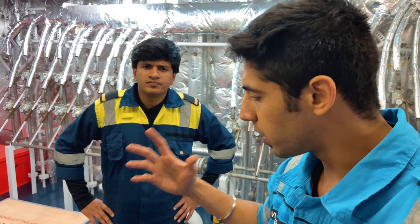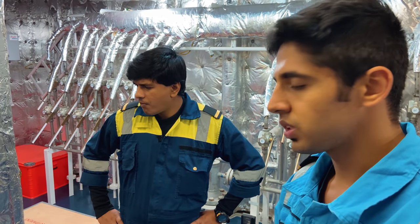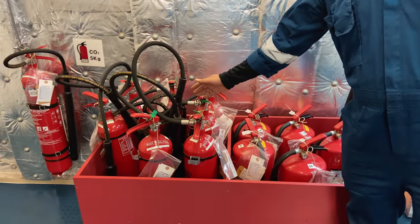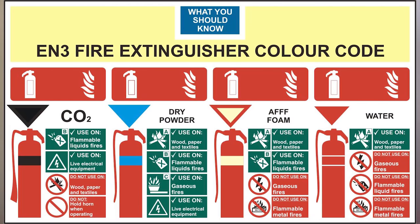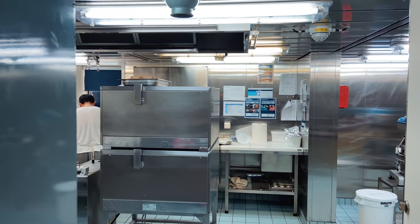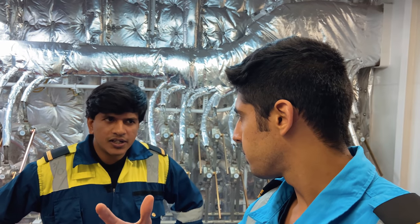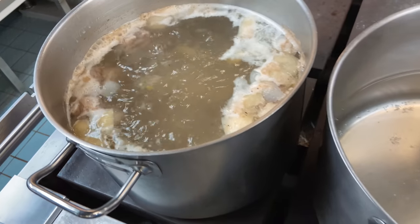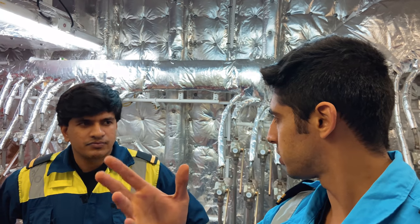Can you tell us briefly what each extinguisher is used for? The CO2 extinguisher is mainly used for electrical fires. The DCP extinguisher is for any other type of fire. The wet chemical one is only used in our galley and is for oil fires. So let's go to the galley, because there are many firefighting equipment there and many causes of fire originate from the galley - because of cooking, heating, and oil.